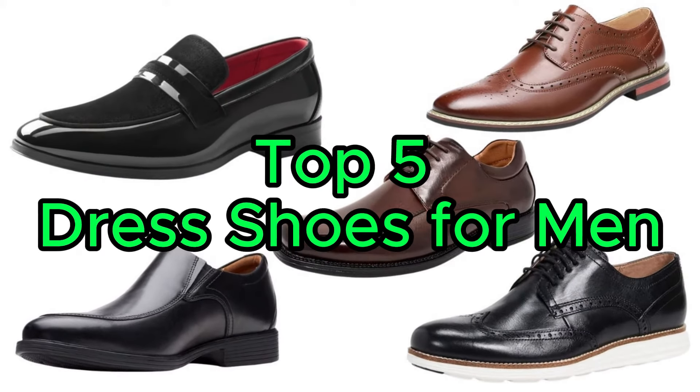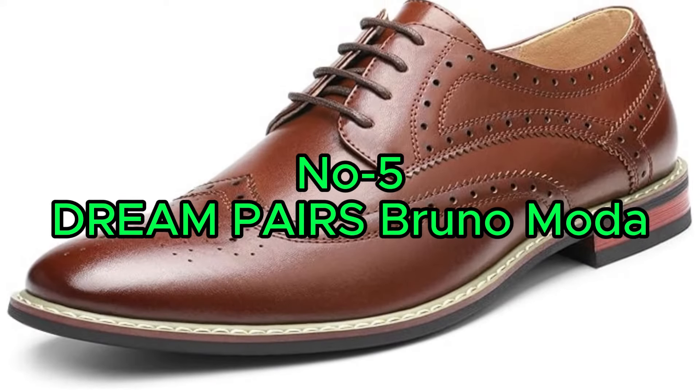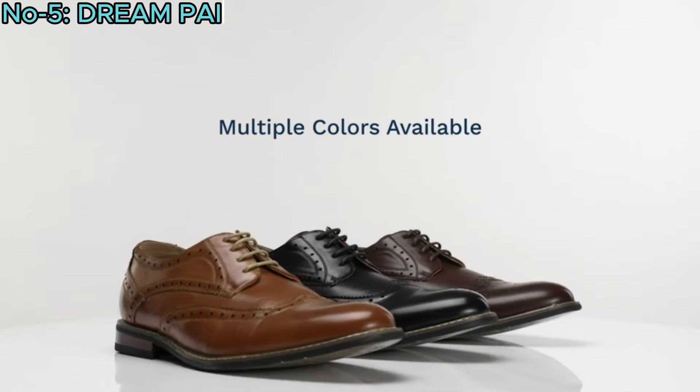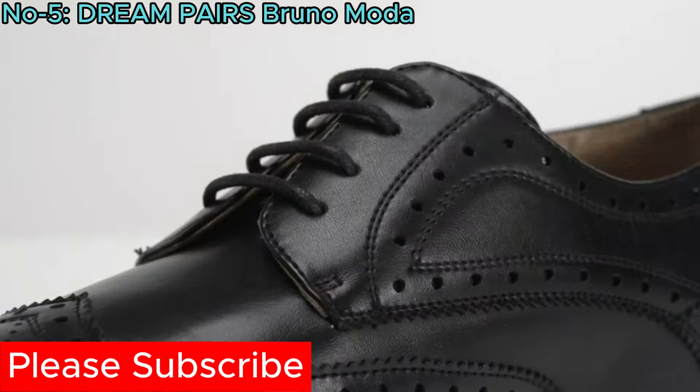Top 5 Dress Shoes for Men. Number 5: Dream Pairs Bruno Moda. The Dream Pairs Bruno Moda men's dress shoes offer timeless elegance with a modern twist.